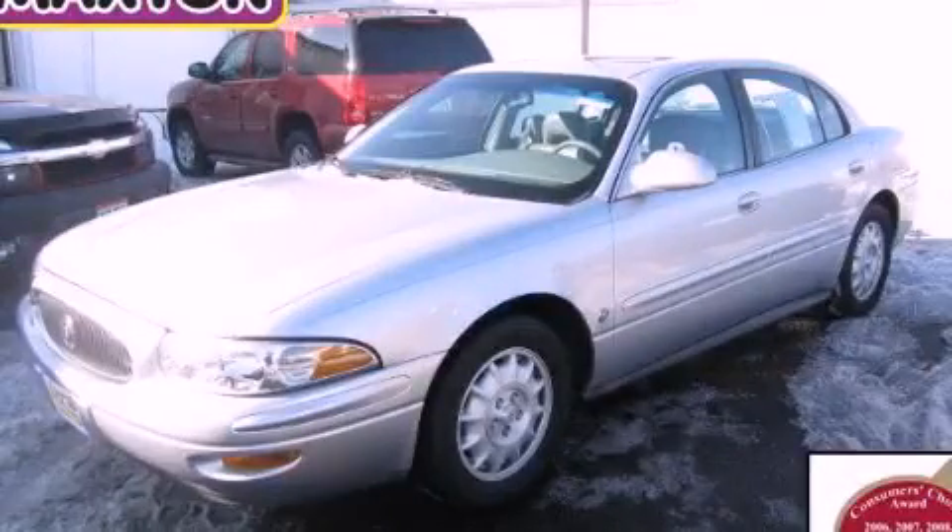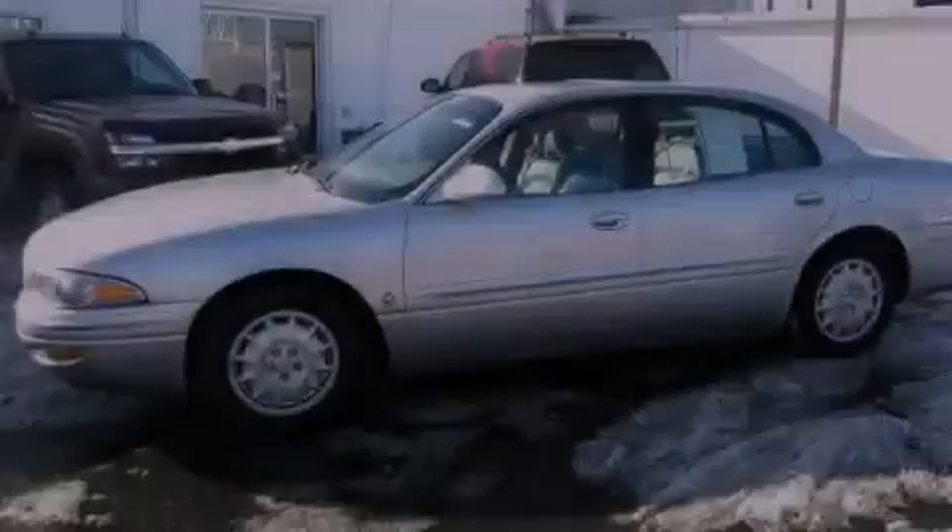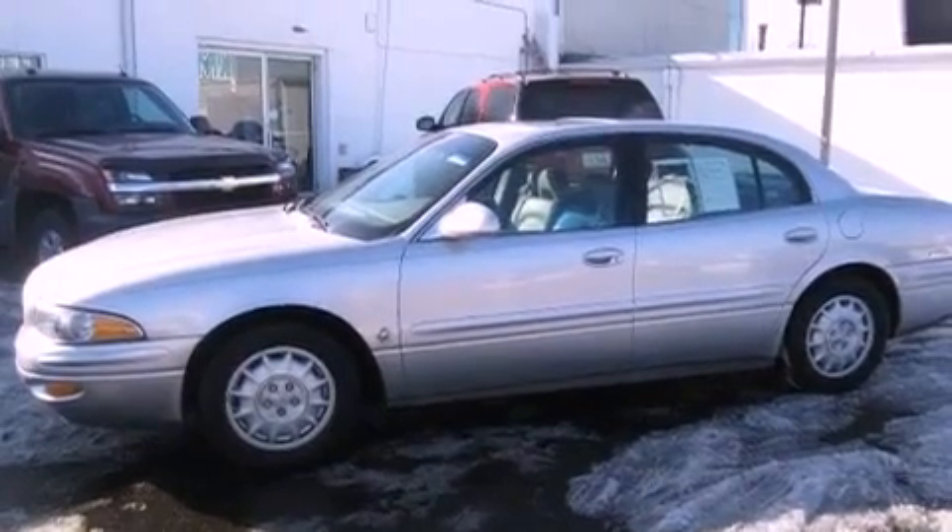This is a 2000 Buick LeSabre. It features a 3.8-liter six-cylinder engine and an automatic transmission.